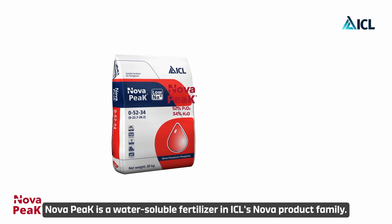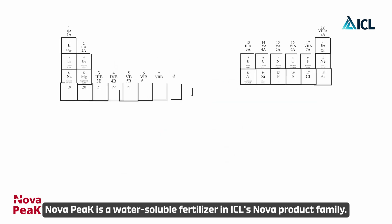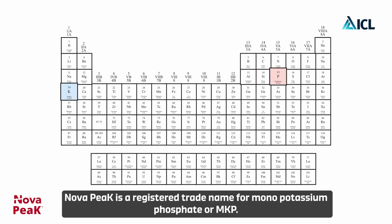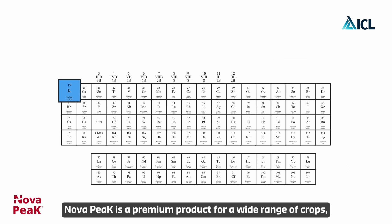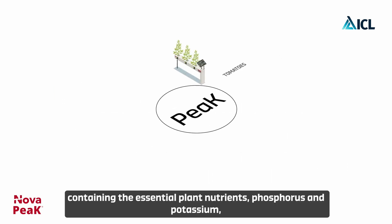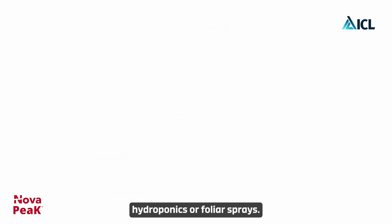Nova Peak is a water soluble fertilizer in ICL's Nova product family. It is a registered trade name for mono potassium phosphate, or MKP — a premium product for a wide range of crops containing the essential plant nutrients phosphorus and potassium, suitable for all application methods including drip irrigation, hydroponics, or foliar sprays.